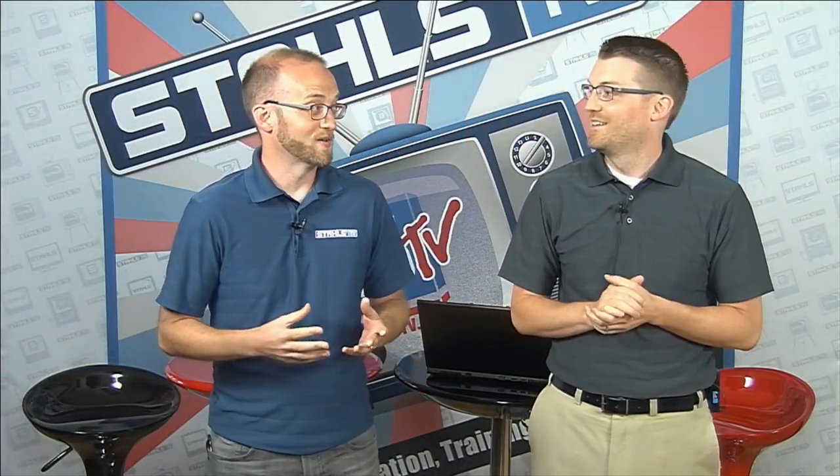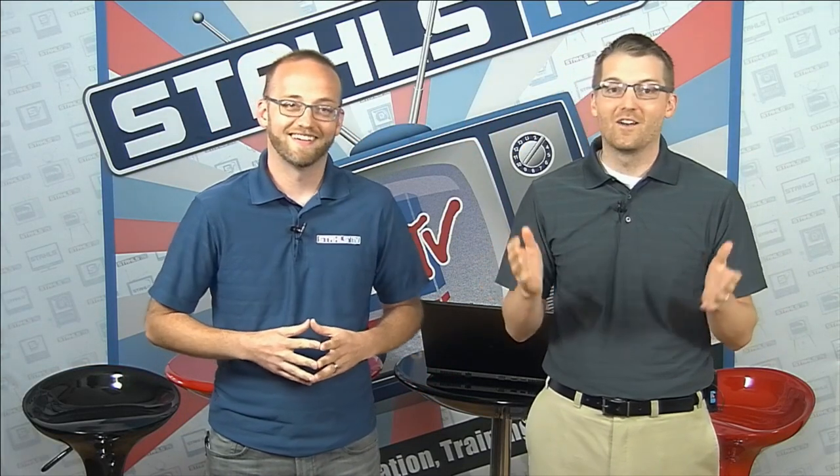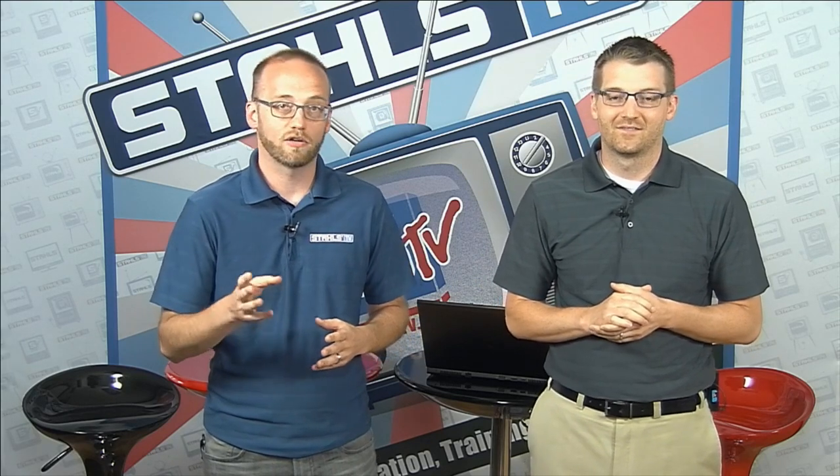Good morning and welcome to the Stahls TV Morning Show. I'm your host Josh Ellsworth, and I'm your co-host Zach Ellsworth. Today we're going to be talking about on-site printing. If you couldn't tell by your poll question at the beginning, most of you answered that you are not currently decorating on-site, so hopefully we'll be able to open your eyes up and make it a little more enticing for you to consider that type of decoration.